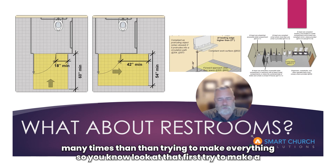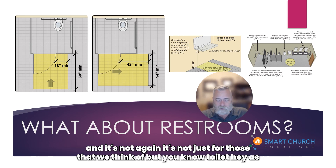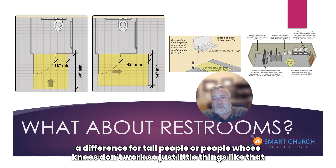Look at that first. Try to make a restroom on every floor in your building, if you have multiple floors, compliant to accessibility. And it's not just for those that we typically think of. Toilet height, as silly as it sounds, has a minimum and a maximum for an accessible toilet. That makes a difference for tall people and people whose knees don't work. So just little things like that matter.